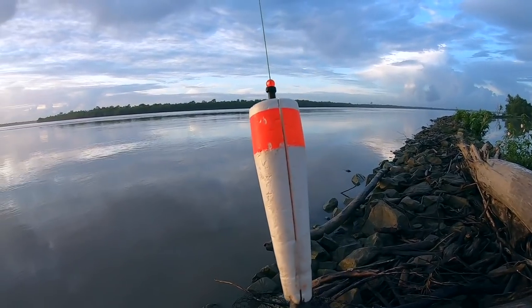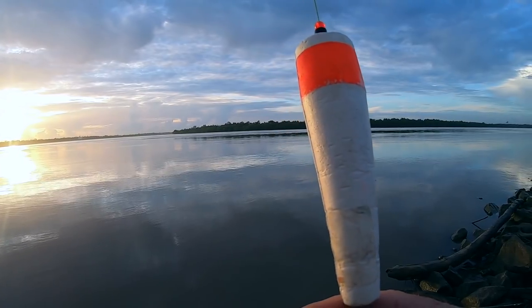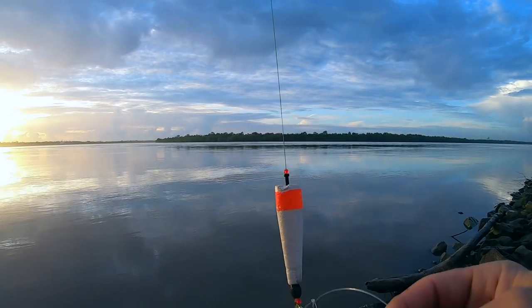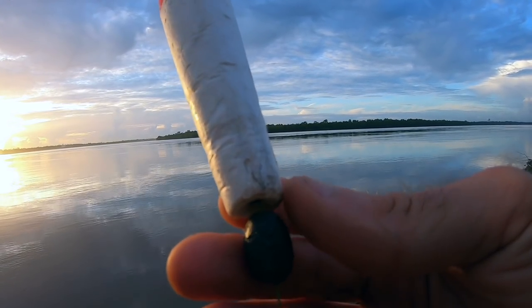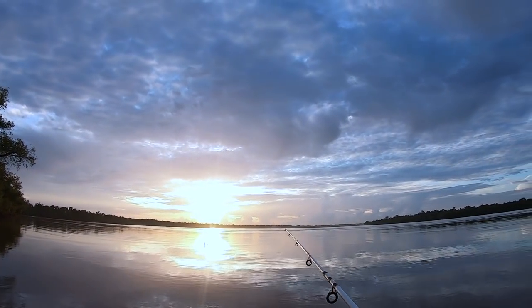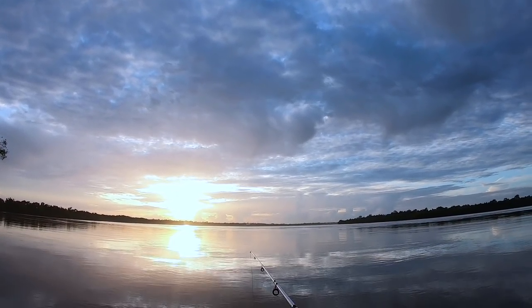We're going to start out with a regular slip float - might switch to a different type because this one might become less visible when the sun gets in my eyes. We're going to use a 9-aught octopus hook by Gamakatsu, gill head again. 50-pound mono is my leader with just under a half ounce weight, and this time we're using braid - 80-pound braid. This is a rod I use for gar. We're fishing this about three feet underneath the cork.